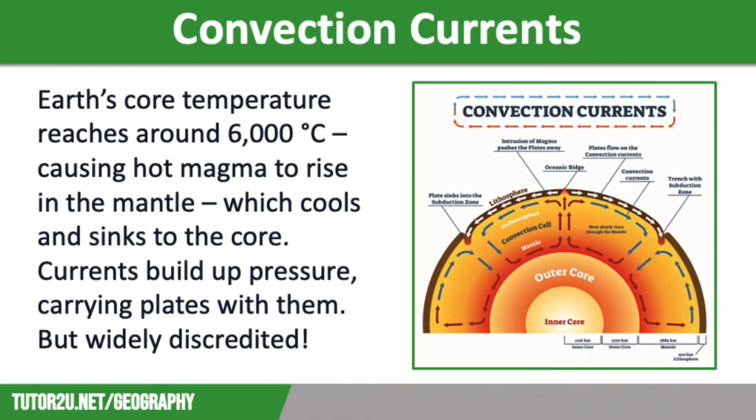At the Earth's core, temperatures reach around 6,000 degrees Celsius, which causes the hot magma or molten rock to rise in the mantle. This then cools and sinks towards the core. These currents build up pressure as they flow below the lithosphere, carrying the plates with them.